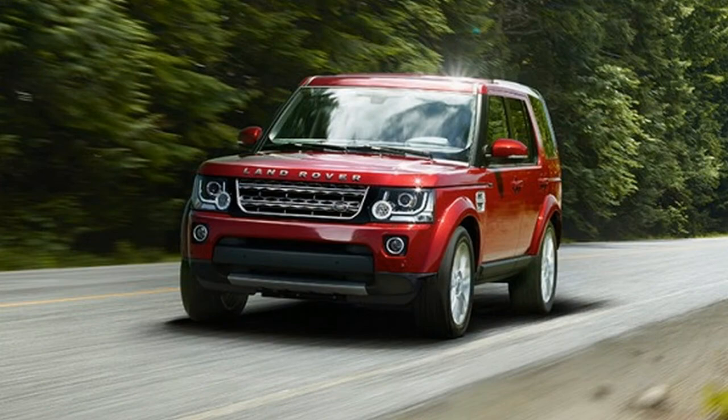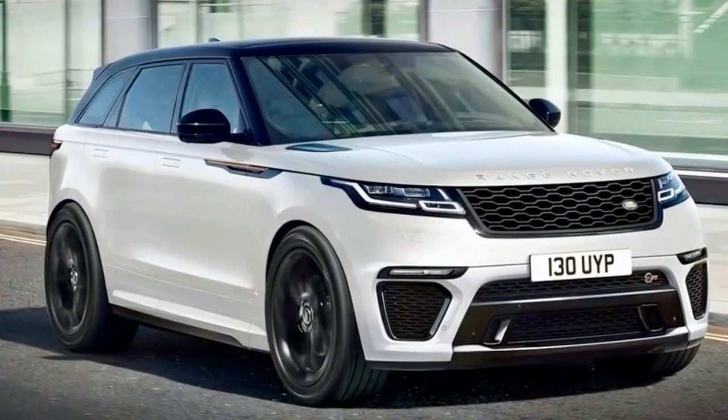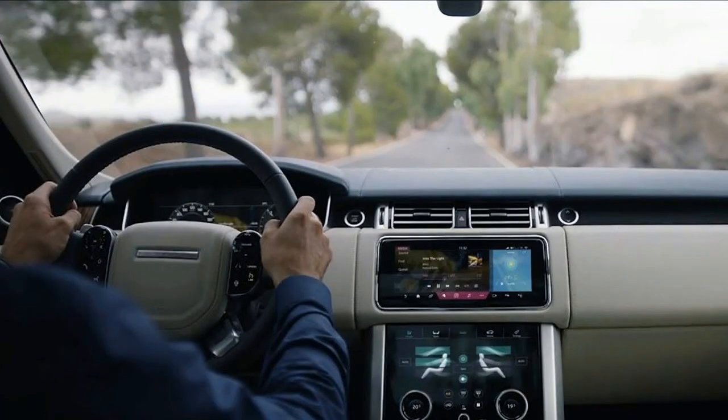The front seats feature 24-way movement thanks to the new seat frames, with wider and deeper foams as well as heated arm rests. In the rear, a completely redesigned cabin and seating layout create a tranquil sanctuary with no compromise to the rear load space.